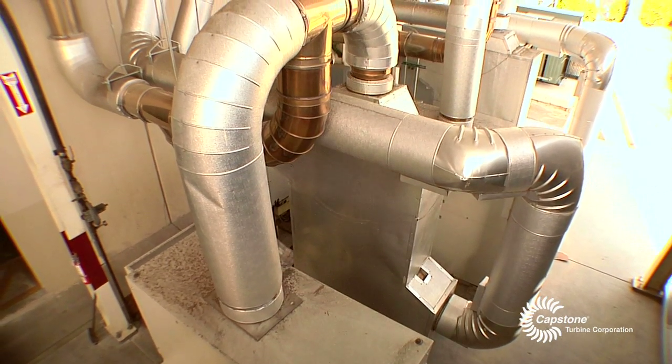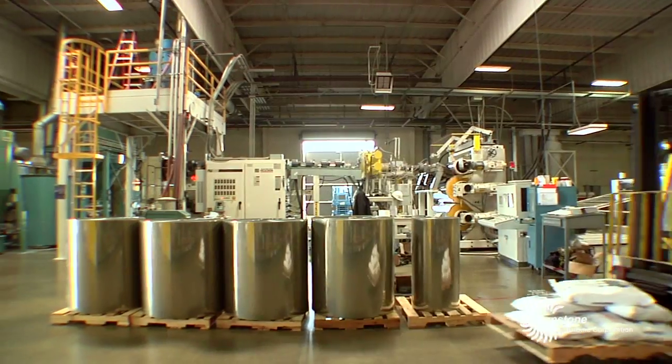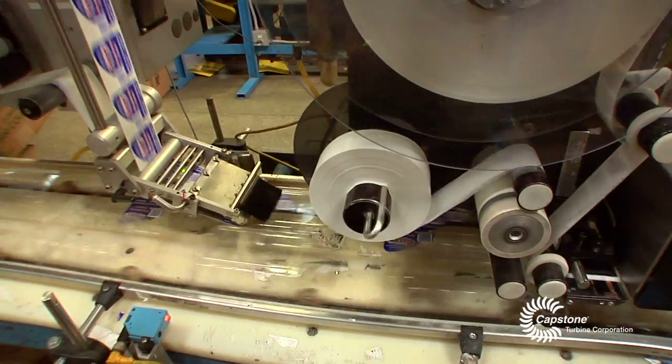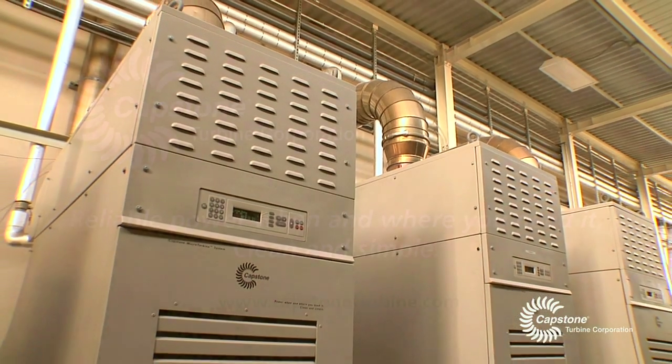Overall we've got way over 90% uptime, probably closer to 98%. I think the Capstones ought to be at every manufacturing facility actually across the country. It allows a manufacturing company to have more control of their needs and costs. They've been very reliable and we look forward to installing another six turbines here in the future.